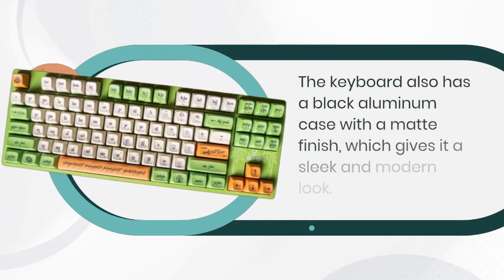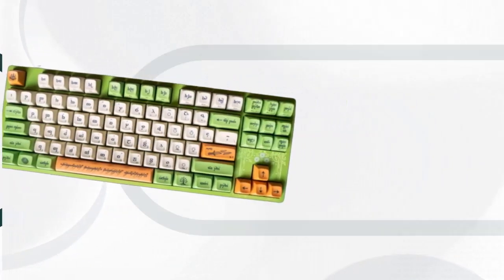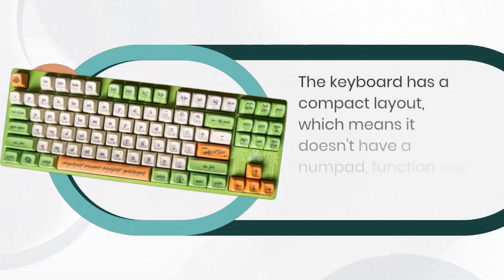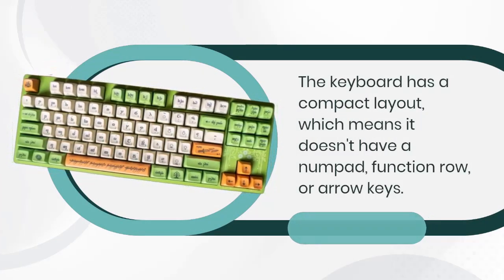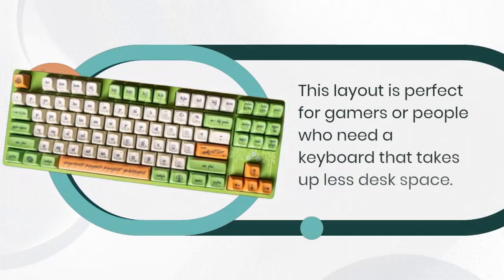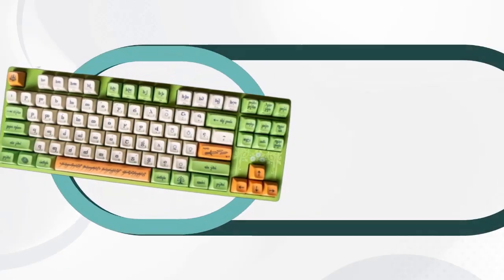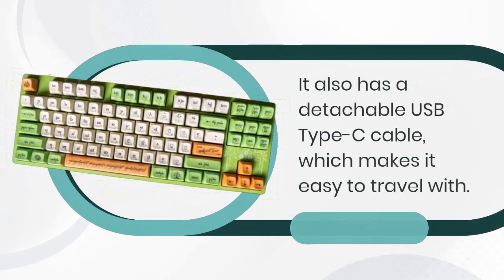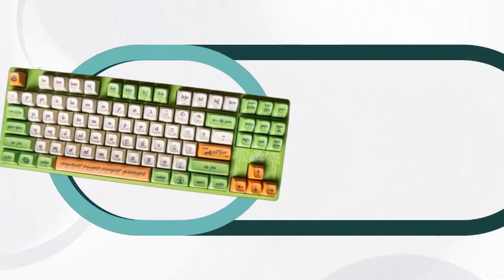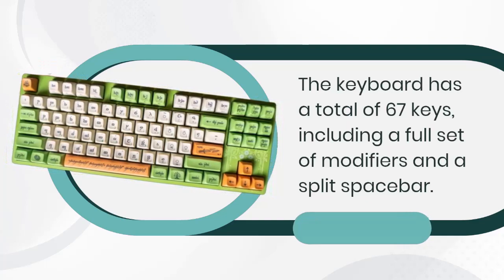The keyboard has a black aluminum case with a matte finish. It features a compact layout without a numpad, function row, or arrow keys — perfect for gamers or people who need a keyboard that takes up less desk space. It has a detachable USB Type-C cable, which makes it easy to travel with. The keyboard has a total of 67 keys, including a full set of modifiers and a split spacebar.